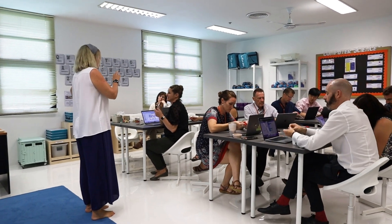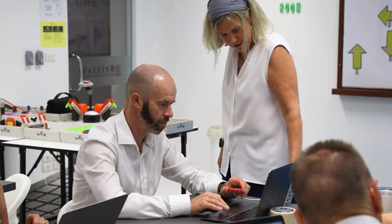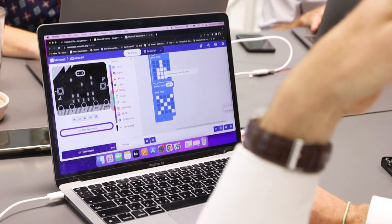With this constantly evolving technology, it is crucial for educators to keep up to date. At BISP, our teachers are eager to embrace the use of technology, understanding that it is a powerful tool that can enhance children's learning experiences.